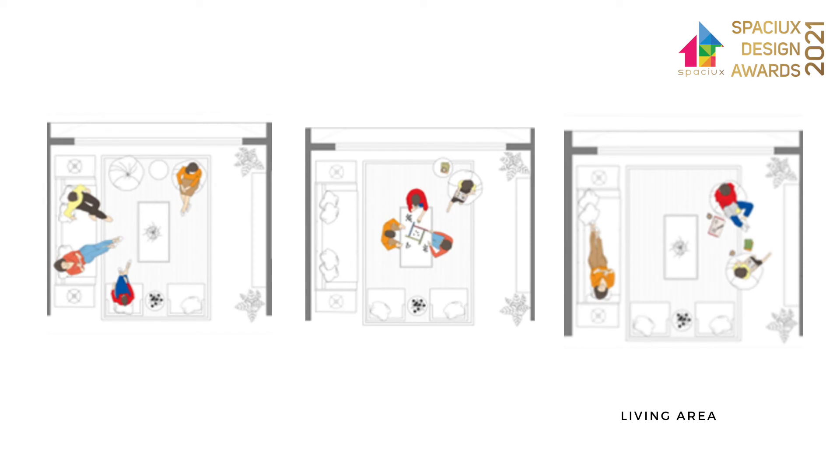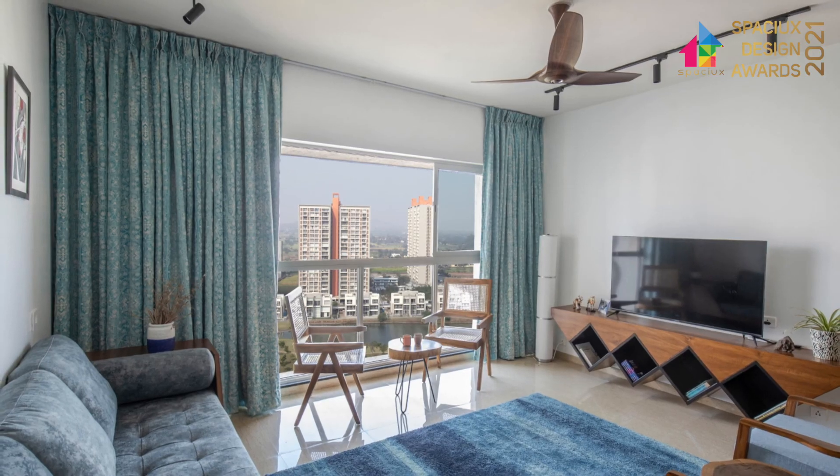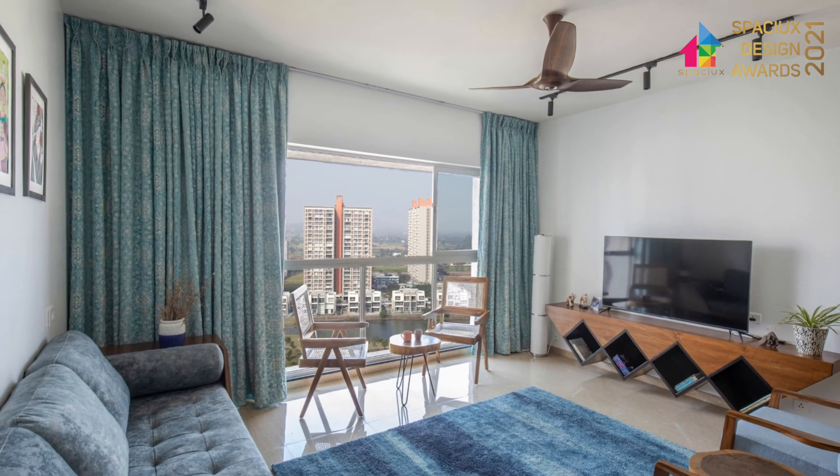The furniture arrangement next to the openings is designed so that furniture items can be replaced by bean bags or other chairs. The sitting arrangements can be responsive to weather, time, and mood. All loose furniture provides complete flexibility for any further rearrangements.